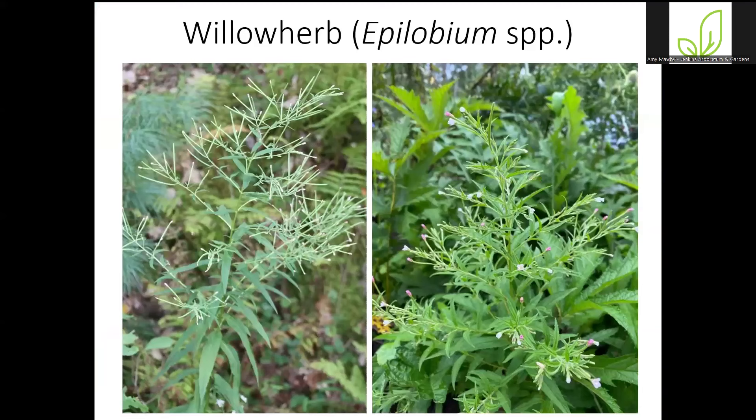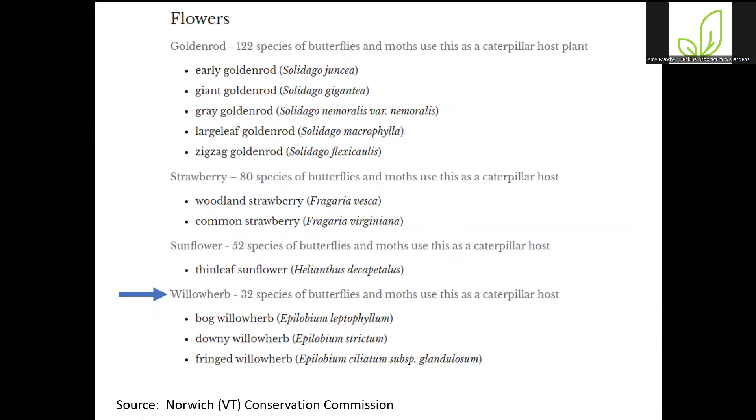This is a fun one. We've been pulling this weed for years, and I was on a Facebook plant identification group page and saw this plant posted. Somebody said, 'Oh, this is willow herb — it's a keystone plant.' My jaw hit the floor. I did a bit more research, and sure enough, up in Vermont, willow herbs — the Epilobium species — support 32 species of butterflies and moths. I was completely unaware of this. It's not a keystone species here, but because I read this, we've decided to leave some patches of willow herb in areas where we're okay leaving it.